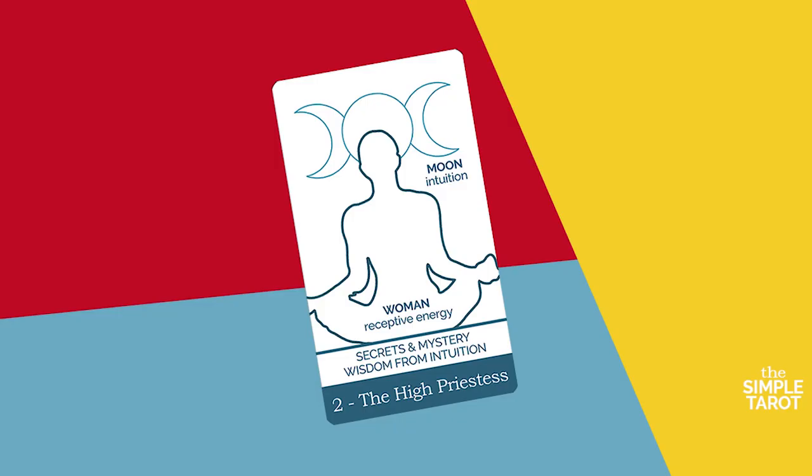The High Priestess tarot card represents the inner wisdom deep within all of us. It is a receptive and inwardly focused card with hints of mystery and deep secrets. The High Priestess is paired with the active and outwardly focused Magician, which precedes it in the major arcana. On our hero's journey, the High Priestess is the first mentor that our hero meets.